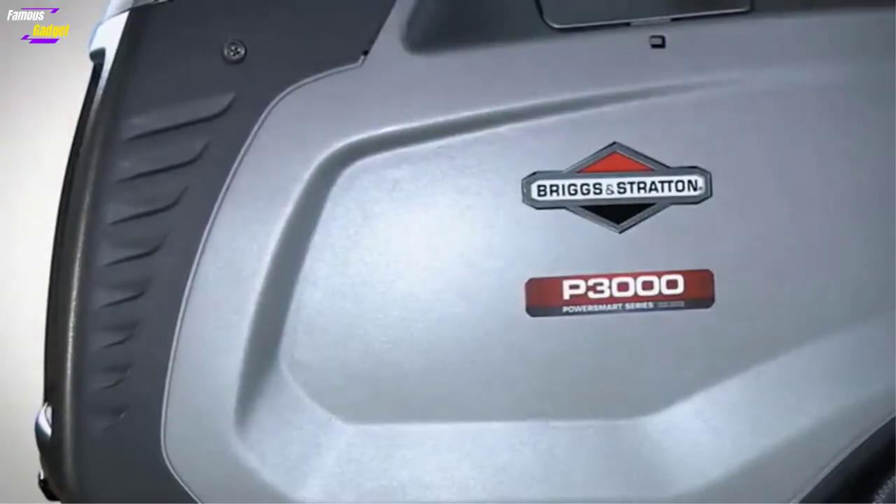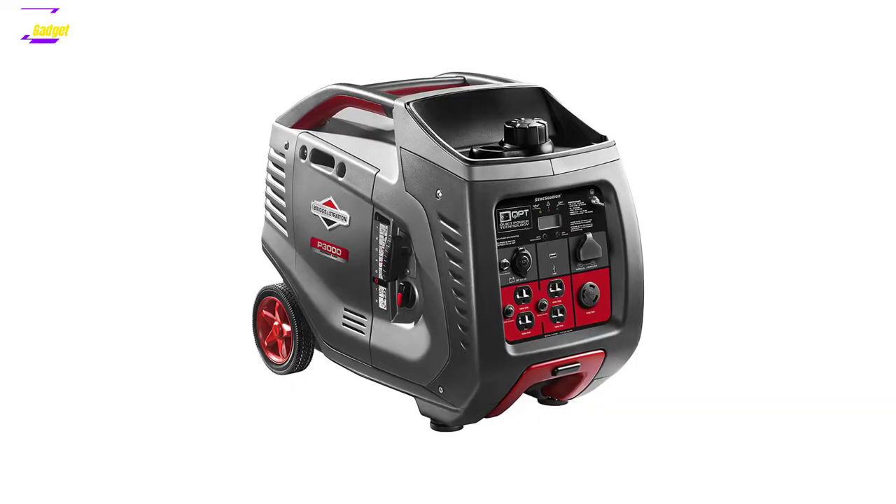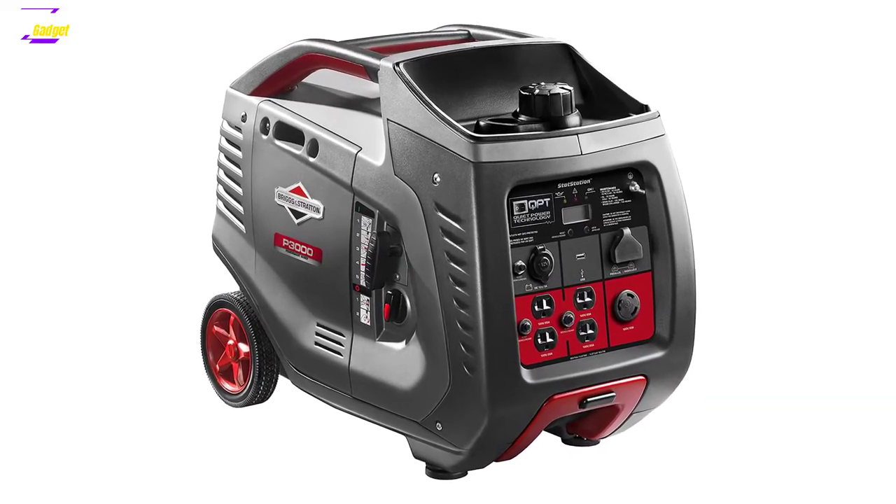Inverter generators are an extremely popular and reliable backup power supply. They are quieter, more fuel-efficient, and are much more suitable for running portable electronics than conventional generators.